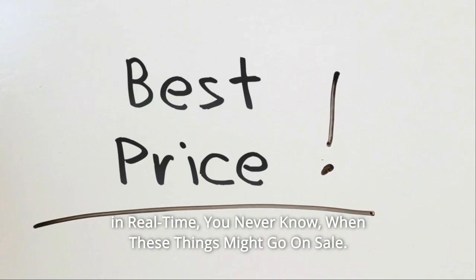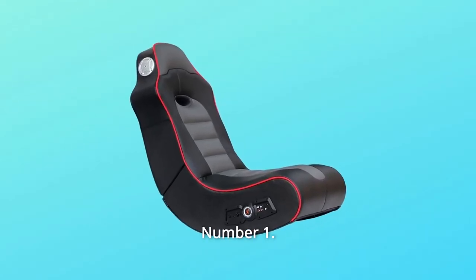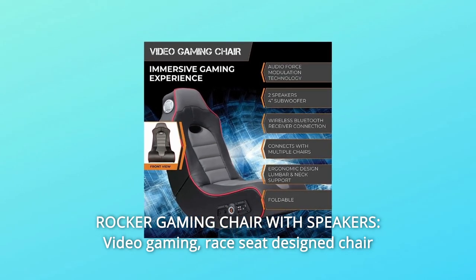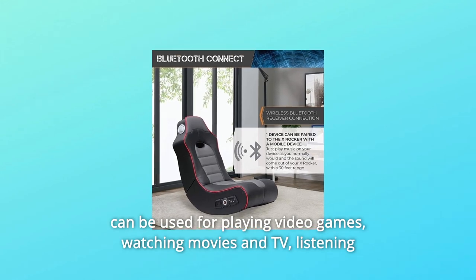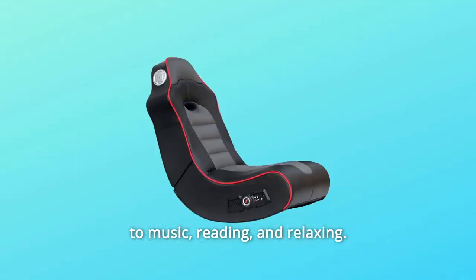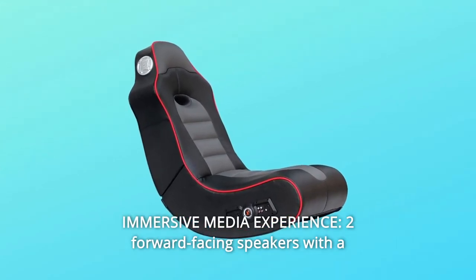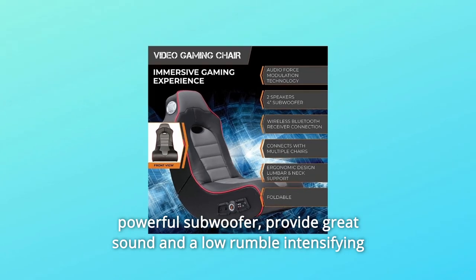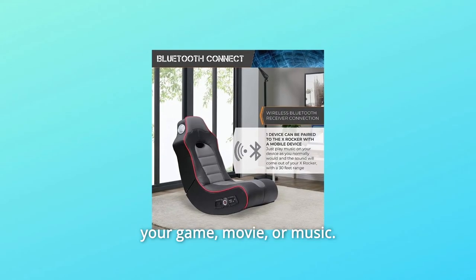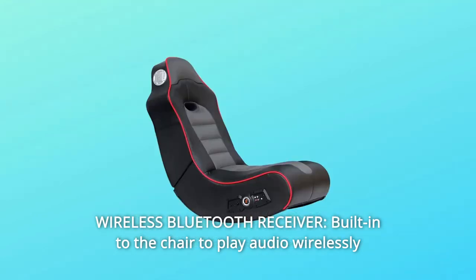What makes this product a smarter choice? Number one: rocker gaming chair with speakers — this video gaming race seat design chair can be used for playing video games, watching movies and TV, listening to music, reading, and relaxing. Number two: immersive media experience — two forward-facing speakers with a powerful subwoofer provide great sound and a low rumble, intensifying your game, movie, or music.